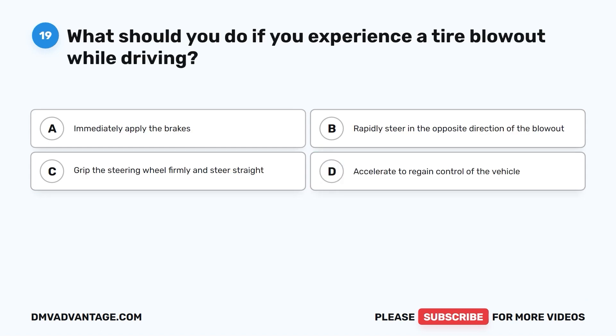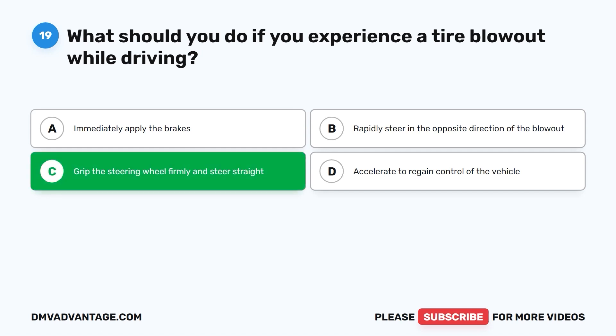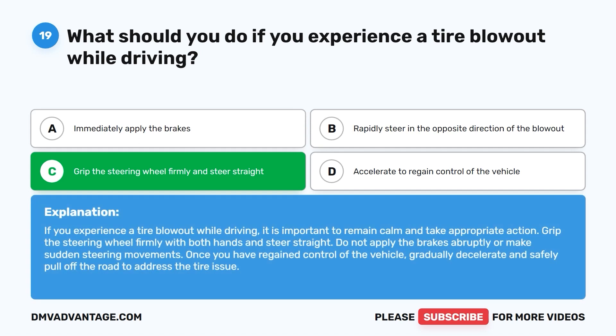Question 19. What should you do if you experience a tire blowout while driving? A. Immediately apply the brakes. B. Rapidly steer in the opposite direction of the blowout. C. Grip the steering wheel firmly and steer straight. D. Accelerate to regain control of the vehicle. The correct answer is C. If you experience a tire blowout, remain calm, grip the steering wheel firmly with both hands, and steer straight. Do not apply the brakes abruptly or make sudden steering movements. Once you have regained control, gradually decelerate and safely pull off the road.